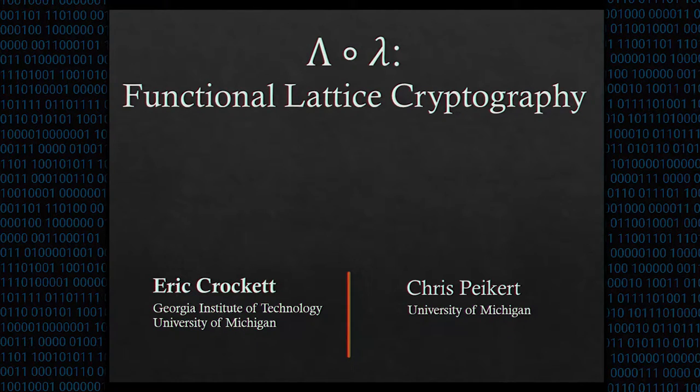The next speaker is Eric Crockett from Georgia Tech and the University of Michigan. I'm going to tell you about Lambda Compose Lambda, a functional library for lattice cryptography. This is joint work with my PhD advisor, Chris Peikert, from the University of Michigan.